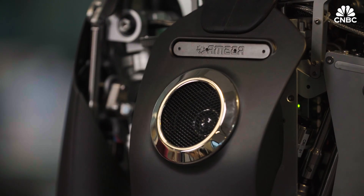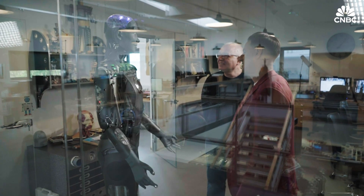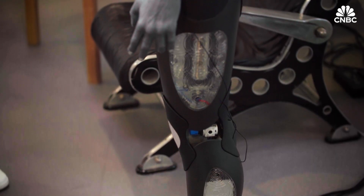A full-size Amica weighs 35 kilograms, or 77 pounds, and despite an impressive maximum height of 187 centimetres — about 6 foot 1 — it currently isn't mobile.